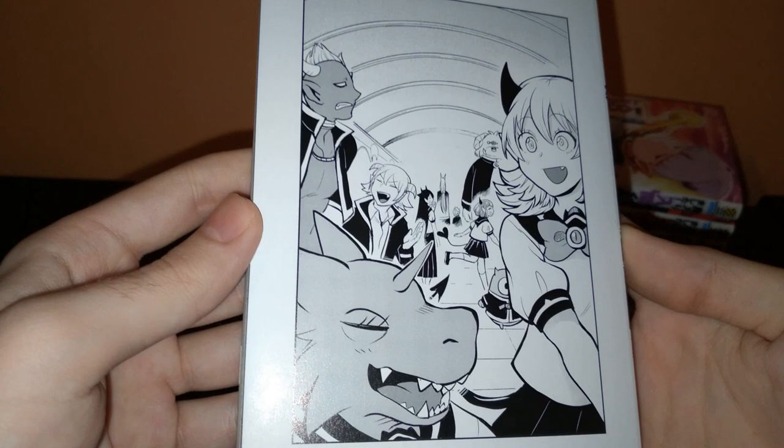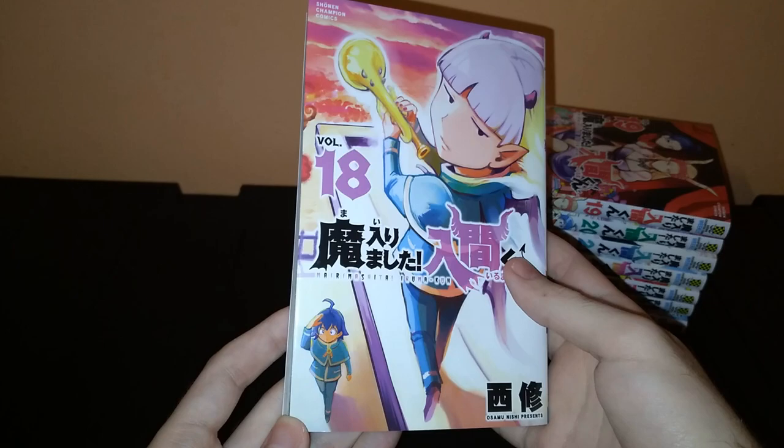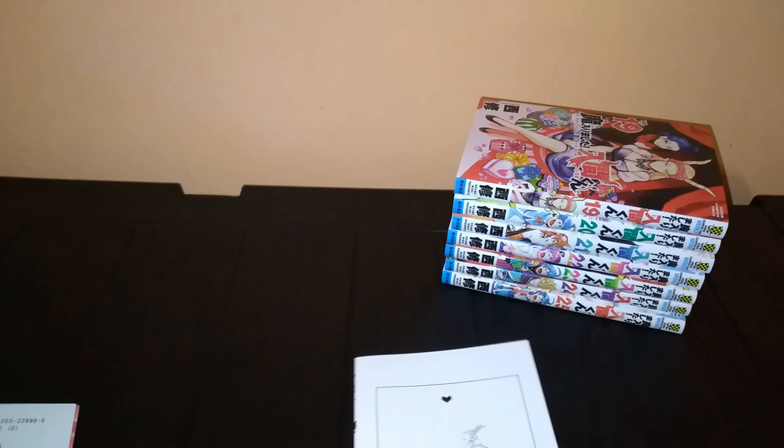Volume 18 — he is another super great character. I hope at some point there is some kind of a color art book for this manga, because it deserves it. Volume 19, with the beautiful Elisabetta on the cover.